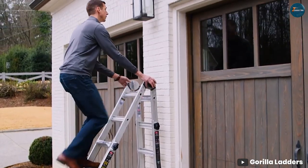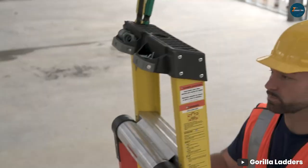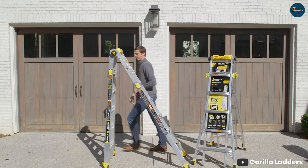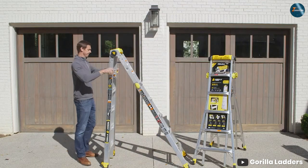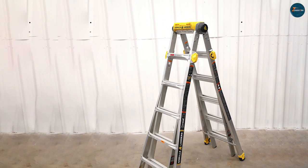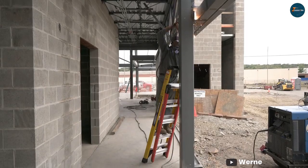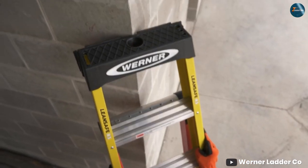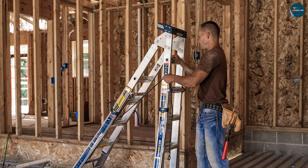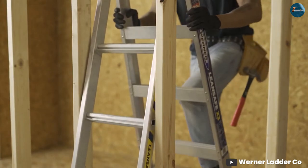After an in-depth analysis of the Gorilla Ladder and Warner, it's time to declare a winner. If you are seeking a ladder that adapts to various tasks with finesse, the Gorilla Ladder steals the spotlight. Its build quality, versatility, and user-oriented features make it a strong contender for any homeowner or professional. On the other hand, if you are prioritizing a ladder that balances solid craftsmanship with a more budget-friendly approach, Warner certainly holds its ground. Remember, the right choice depends on your individual needs and preferences.